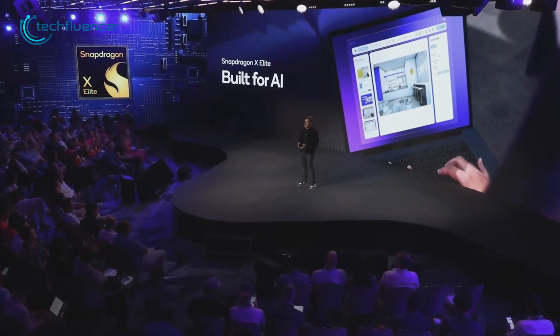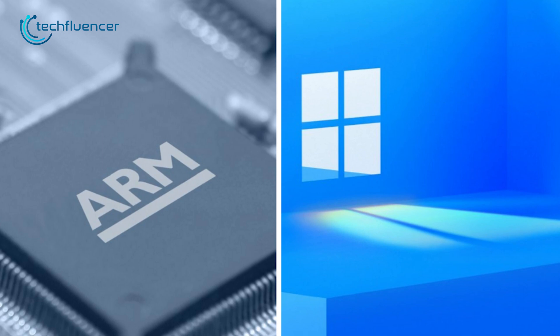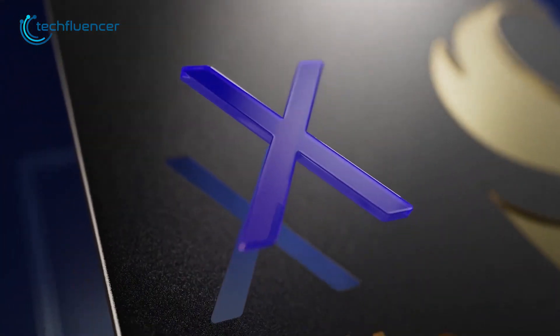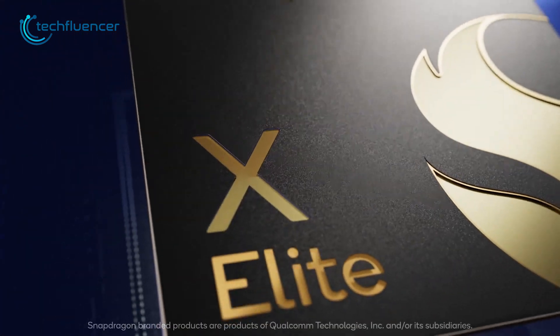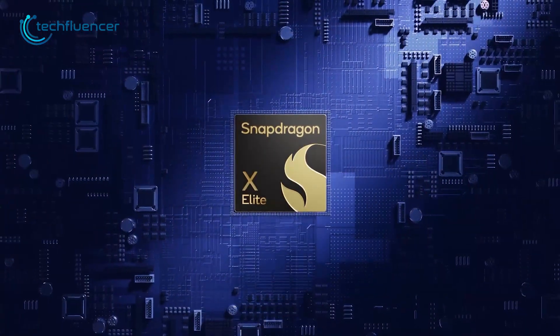Qualcomm isn't exactly outpacing anyone, and Windows is pretty late to the ARM game. Whether or not the Snapdragon X Elite revolutionizes the PC market, its impact will ripple across Qualcomm's entire lineup, from mobile to auto to XR and beyond.